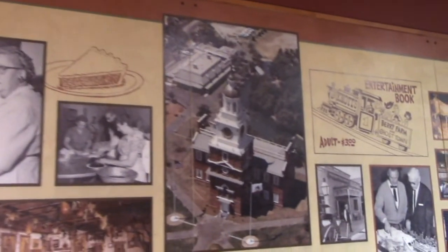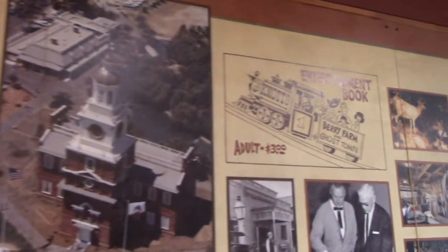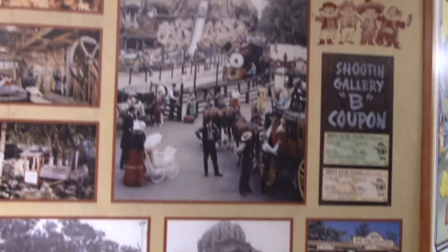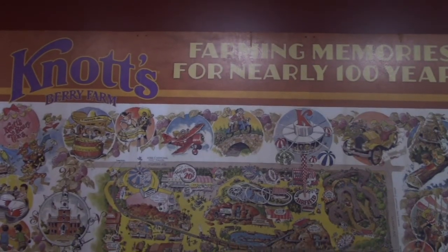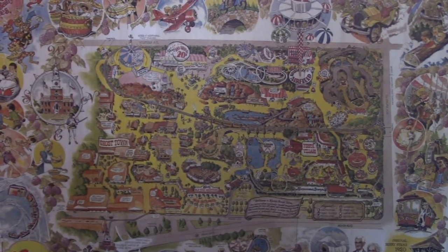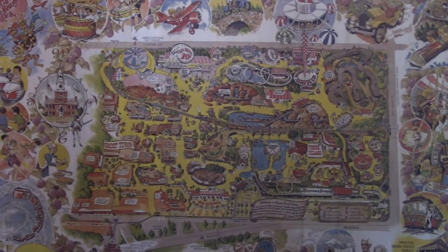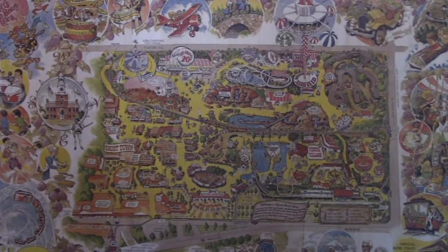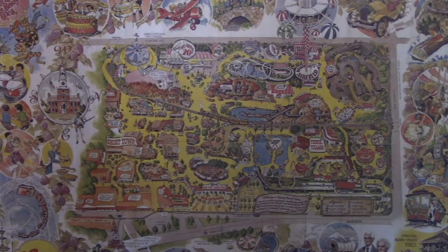Lots more stores opened up, they started selling pie. Independence Hall was added all through the 60s. Smaller rides were added into the 70s. This is a map of the way the original park was - quite different from today's version, except Ghost Town remains. Fiesta Village has a lot more different rides. They have a Boardwalk section and now they have Camp Snoopy.